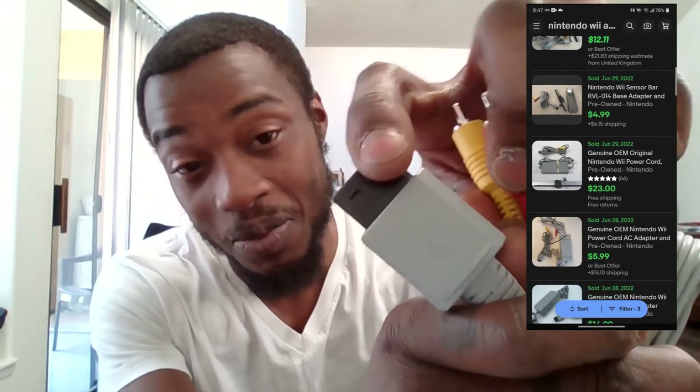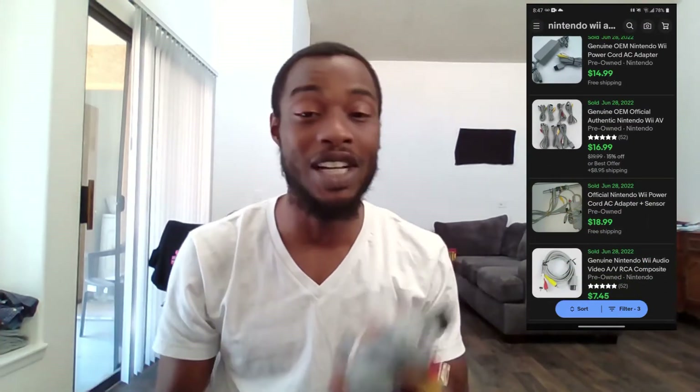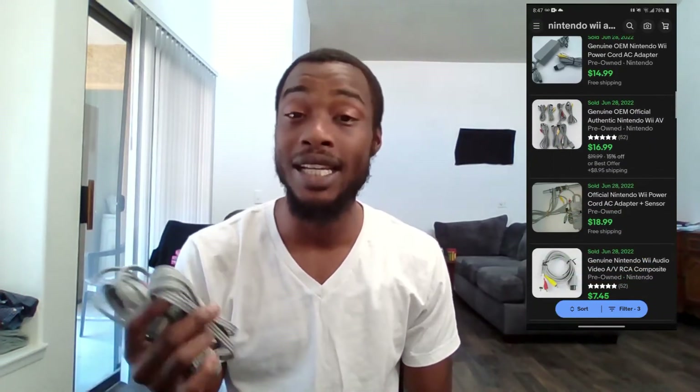First up we got these Nintendo Wii AV cables. When I saw them at Goodwill I only noticed the Nintendo logo, not thinking about which system they were for. I grabbed them, forgot about them until checkout, then looked them up at home. Turns out they're Nintendo Wii AV cables — not as valuable as NES cables, but still going for about five or six dollars each. I only paid three dollars for both, so I'll throw them on eBay and hopefully make ten to twelve dollars.